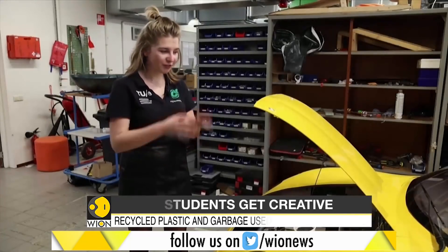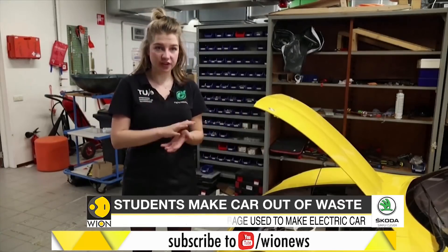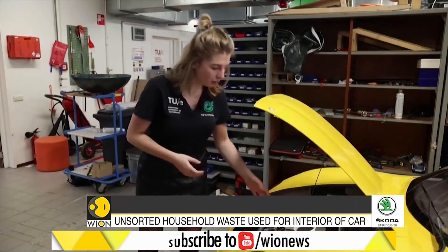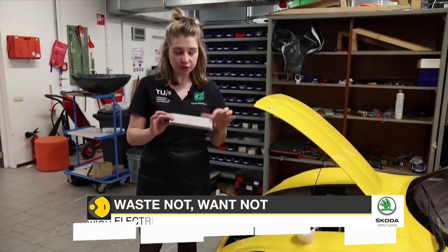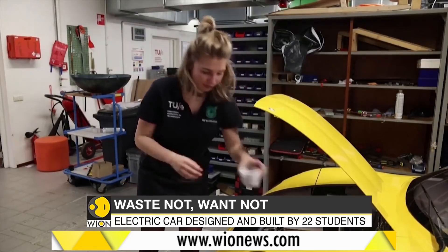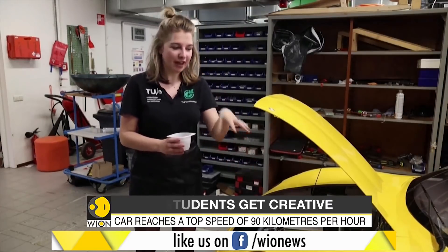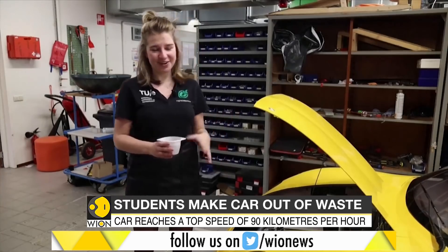This car is very special because it's made all out of waste. We use all different kinds of waste and also recycled waste, but mostly unsorted waste as well. Our chassis is built out of this material, which is flex and recycled PET bottles. We have some other cool materials that we use in our interior as well, and this is normally what you throw away in your home as unsorted household waste. So it's very awesome.